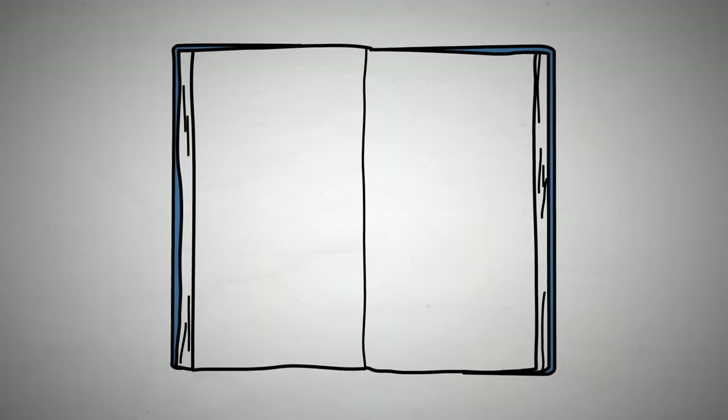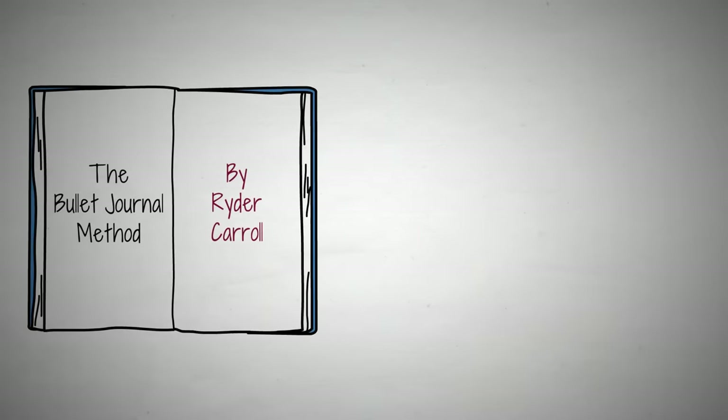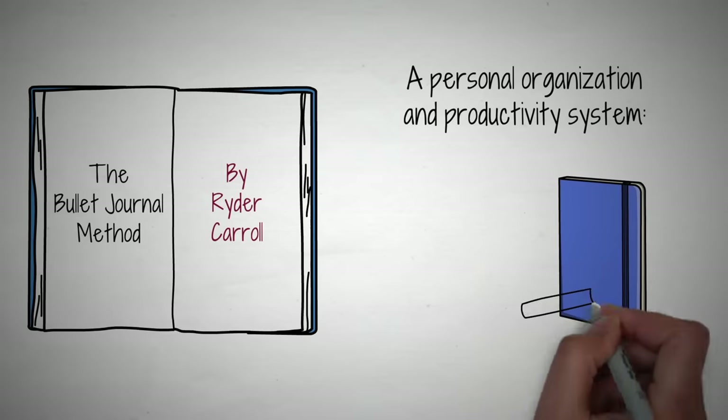In his celebrated book on organization, The Bullet Journal Method, Ryder Carroll describes his personal organization and productivity system, The Bullet Journal.